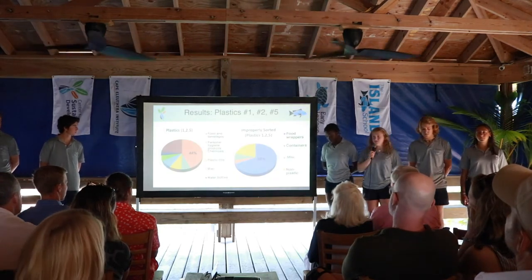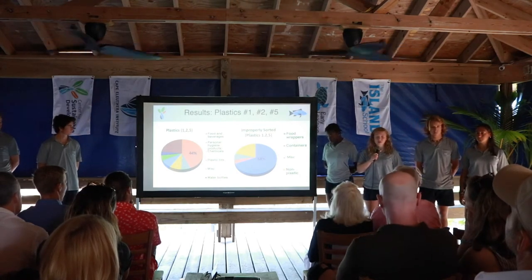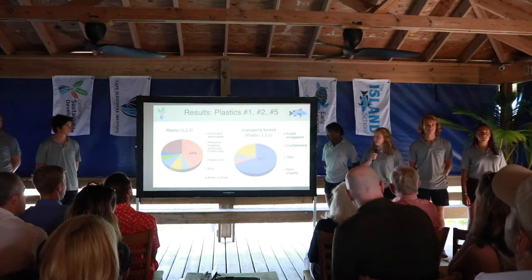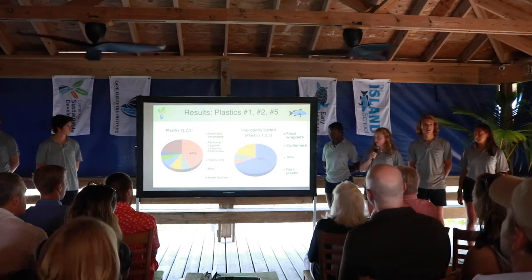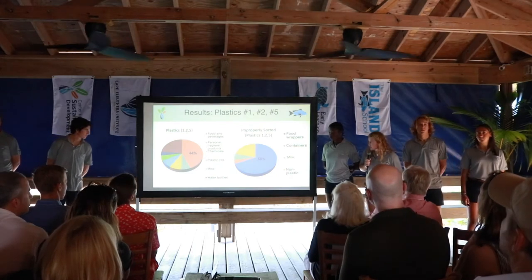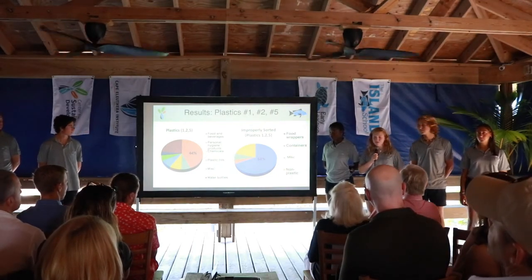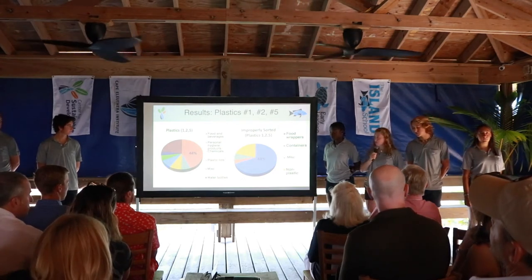Plastics 1, 2, and 5 are mostly recyclable products containing food and beverage containers, caps, and personal hygiene products. Of our waste audit, we found that 44% make up food and beverage, and in our improperly sorted section, 68% make up food and wrappers. This tells us that we have a lack of education on how to sort plastics in Bay 1.